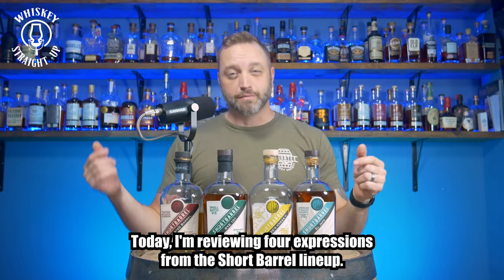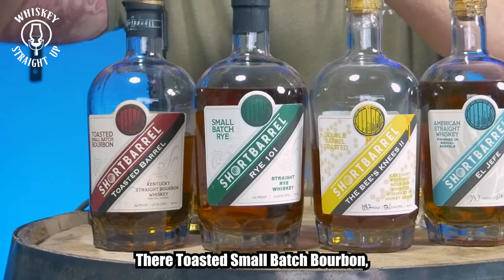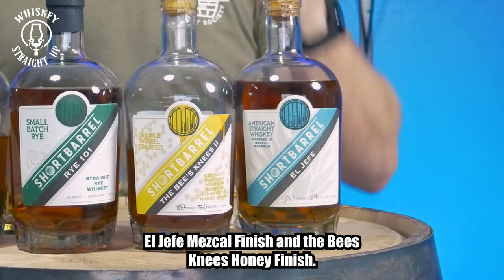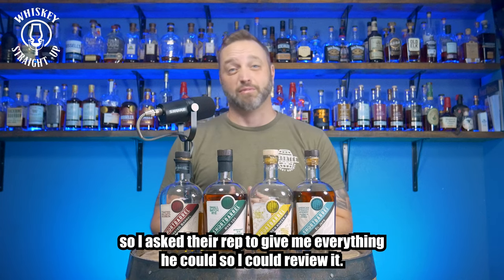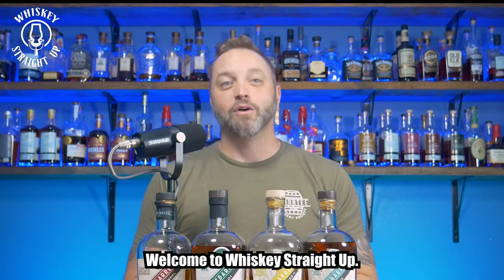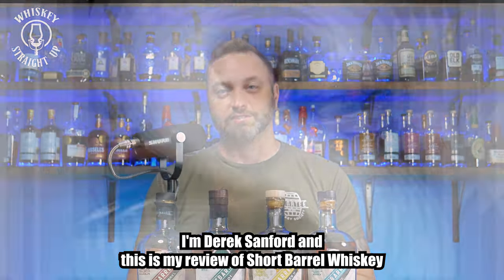Today I'm reviewing four expressions from the Short Barrel lineup: their Small Batch Rye, their Toasted Small Batch Bourbon, El Jefe Mezcal Finish, and the Bee's Knee Honey Finish. This is an up-and-coming brand that I keep hearing about, so I asked the rep to give me everything he could so I could review it. As you can see, he came through. Welcome to Whiskey Straight Up. I'm Derek Sanford, and this is my review of Short Barrel Whiskey.